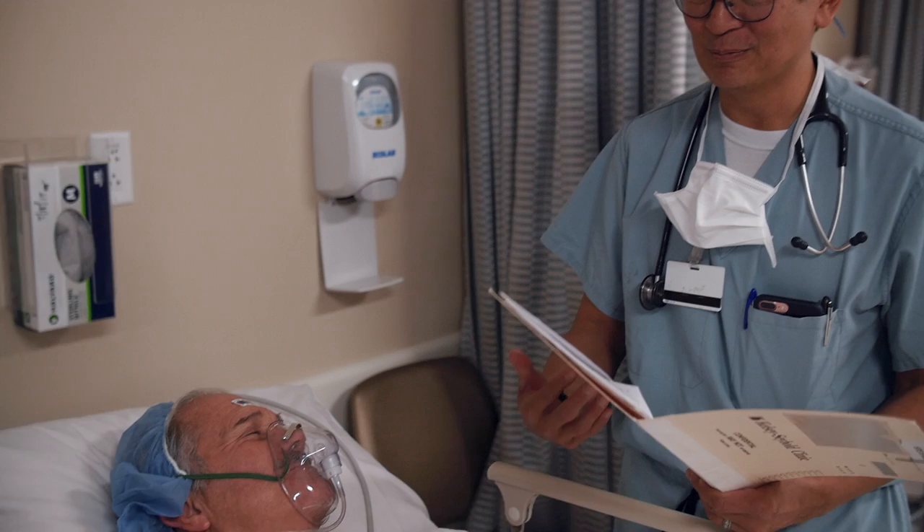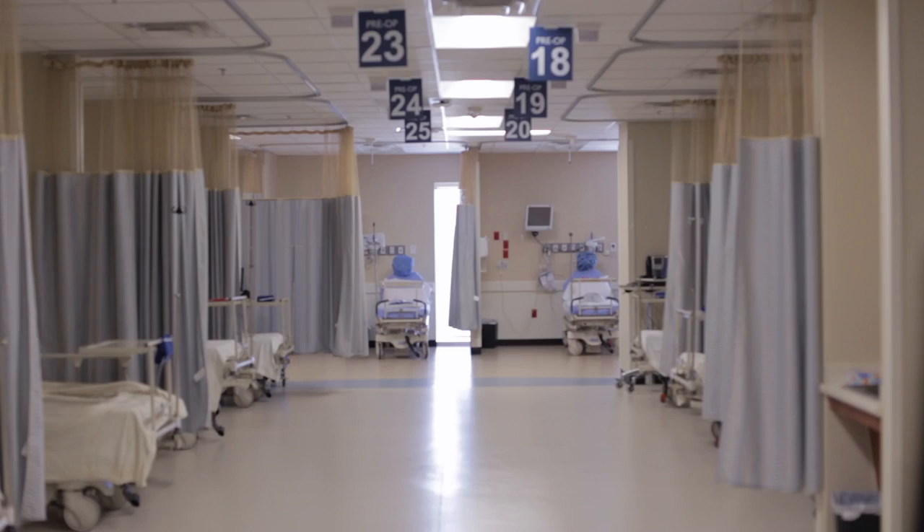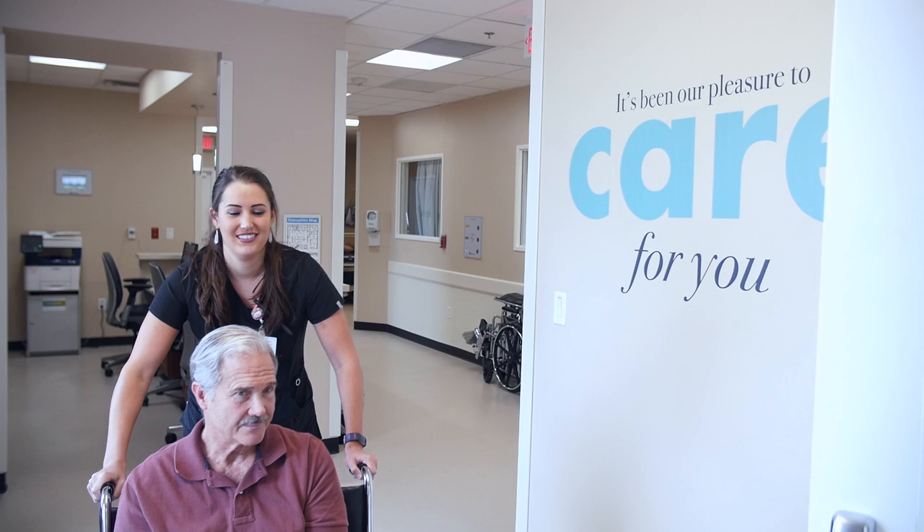I think outpatient surgery is the future of surgery. We've just seen the tip of the iceberg here, and this expansion of the ASC — innovation will continue. Here at the ASC, we will be able to provide that valued care that Houstonians have grown used to expecting from Kelsey-Seabold.